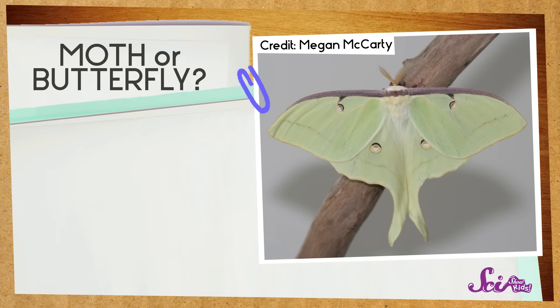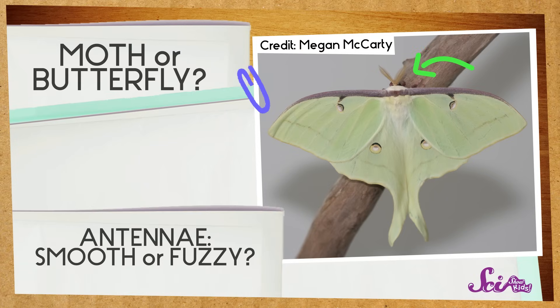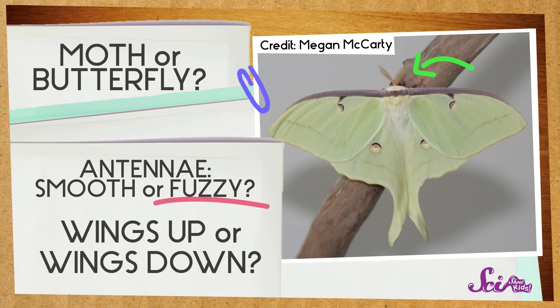Let's try another one. Wow, that's pretty. Take a look at these antennae — they look like tiny feathers, and those wings are laying flat against its back. I'm pretty sure that this is a moth. Yes, it's the luna moth.